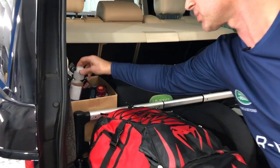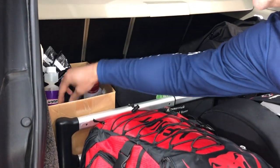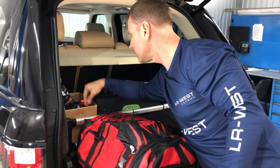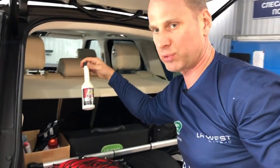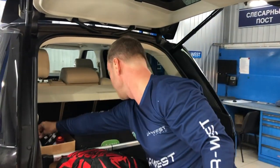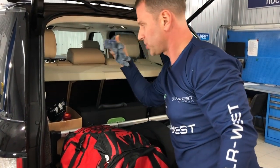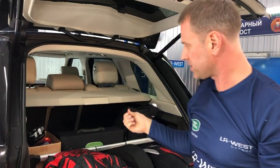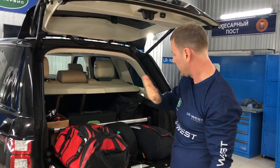Here, by the way, I constantly carry additives with me. I have Wynns, Liqui-Moly, and also BG. So everything is real, everything is on hand, as they say. And always my gloves. I drive a diesel engine and, as you can see, I use additives in both summer and winter. Anyway, that's beside the point.